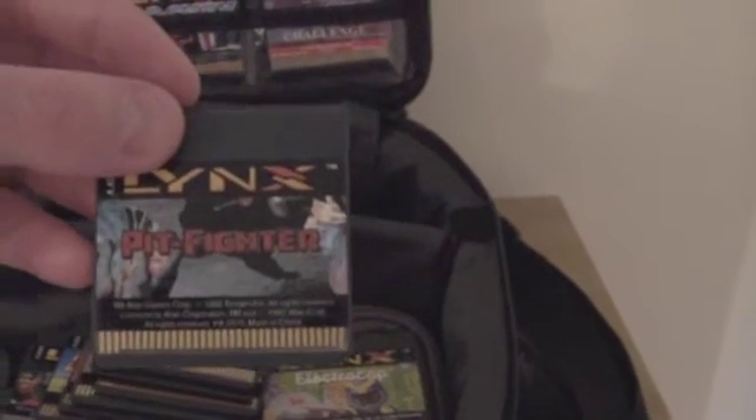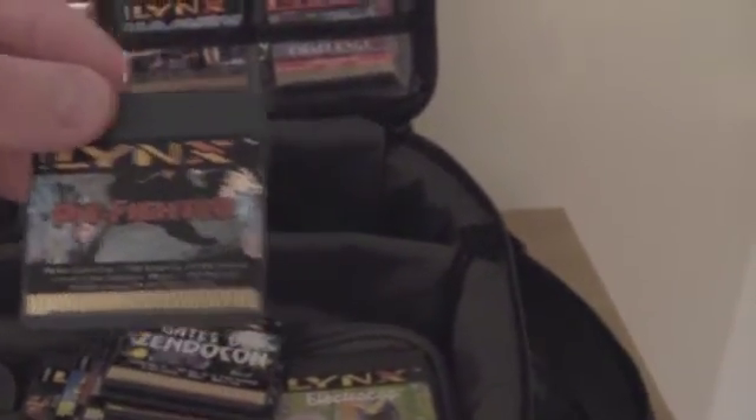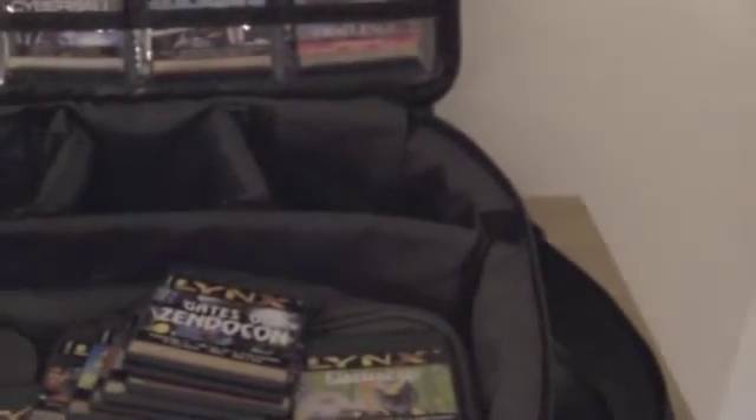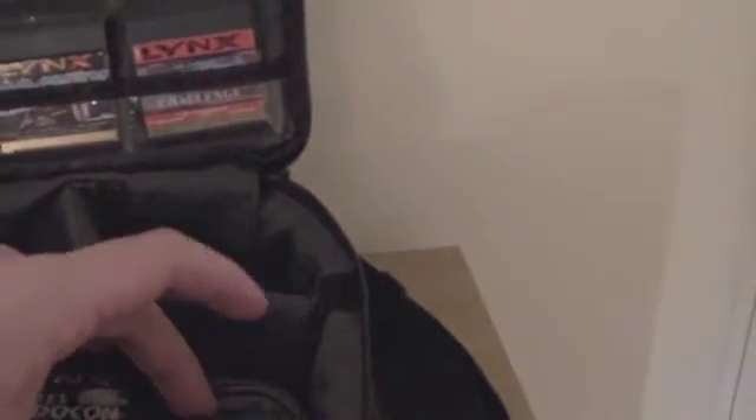Pit Fighter — I picked that up the other day. It's a dreadful game, I'm sorry. I tried playing it for a good hour and I just really did not get on with it. It's good that they actually attempted to do a fighting game because the system could do with them, but yeah.